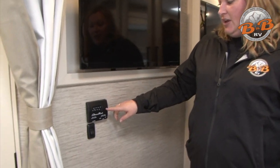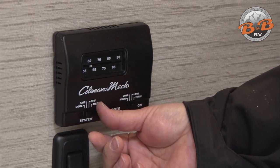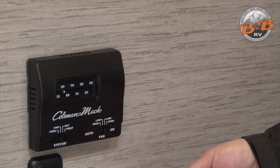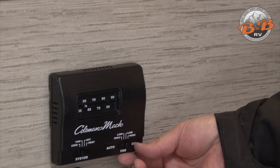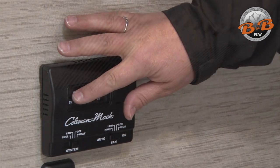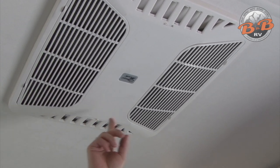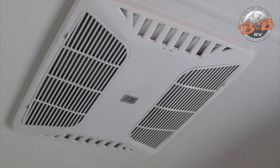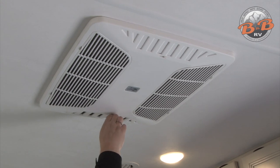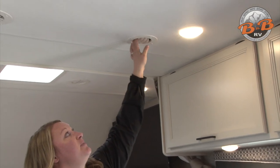On the wall across from the bed is the thermostat — pretty straightforward with cool, fan, off, and heat settings. As a reminder, the air conditioner needs 110 power to operate, so that's either the generator or shore power. The fan function is typically left on auto and you have a slider for temperature control. This is the air conditioner unit on the ceiling of the living area. If the side vents are open, air comes out hard right here; if you want to force it through the other roof vents, close those and adjust the roof vents — they can close, open, and spin.